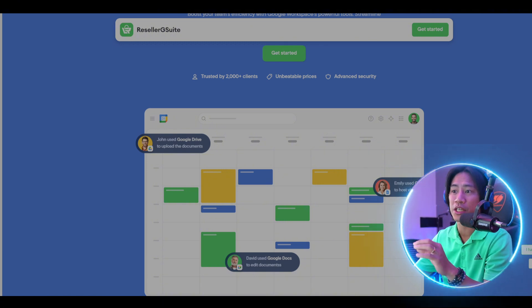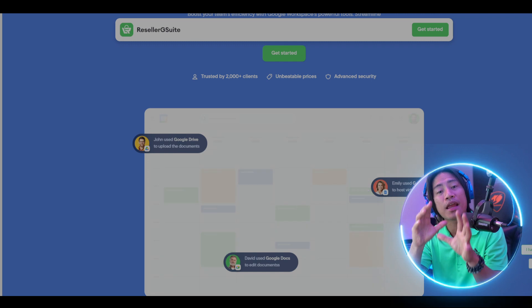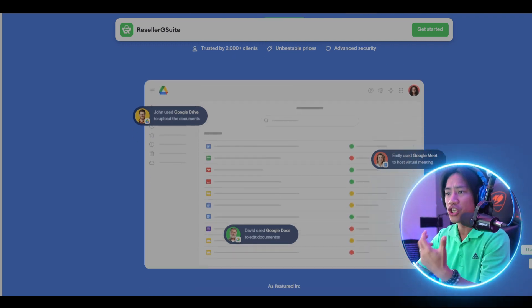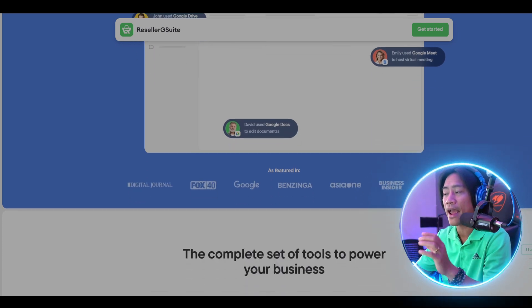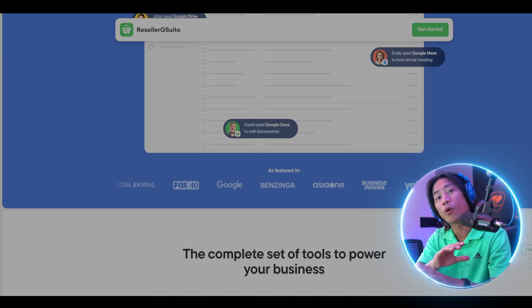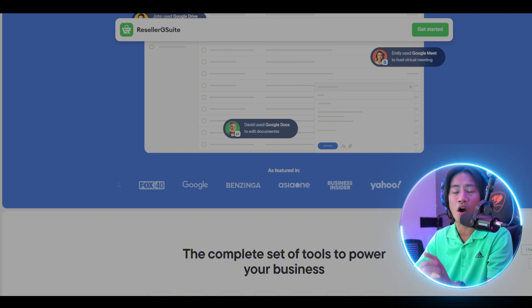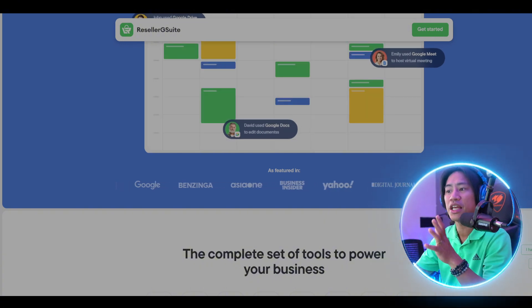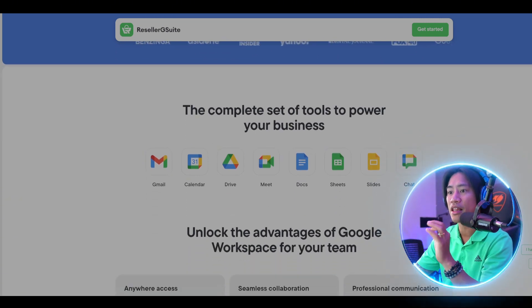It enables teams to work from any device, anywhere in the world. With real-time collaboration tools, shared documents and presentations, the team will stay aligned and always be productive, and they will be able to share those documents wherever they are in the entire world.